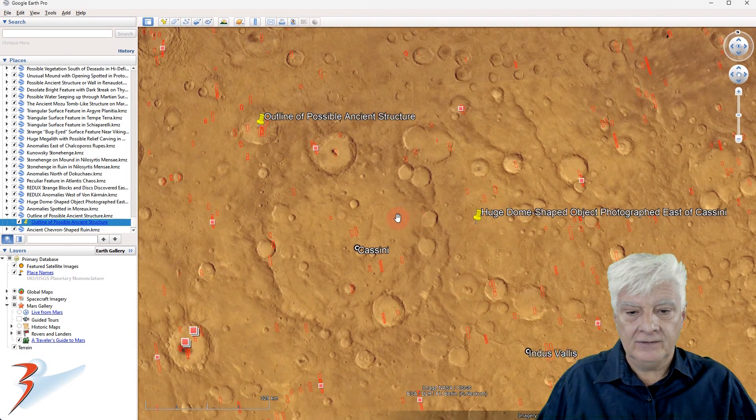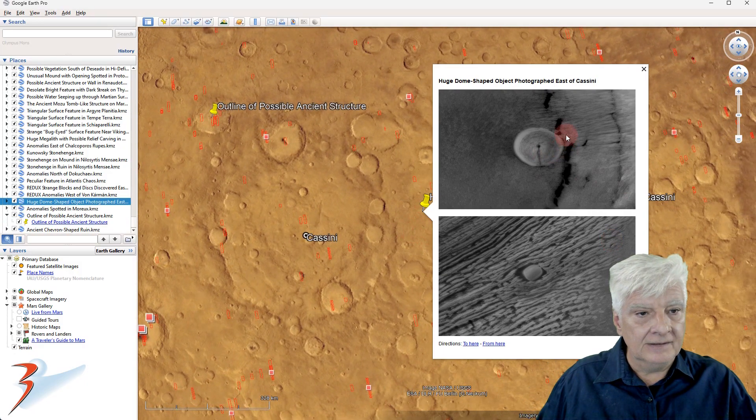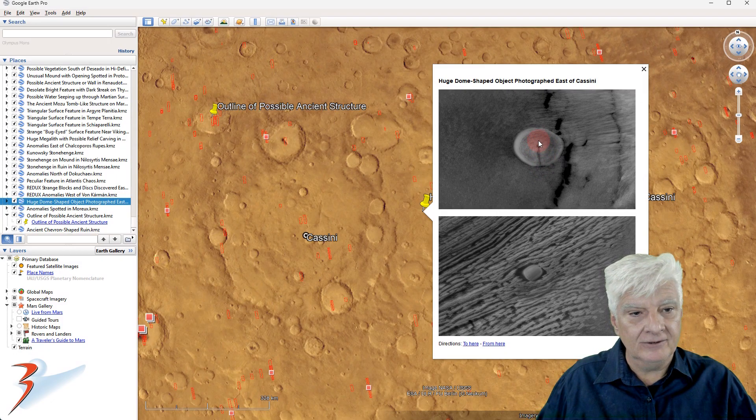Close by to the eastern edge of Cassini, I found this weird dome shape. It's strange that it has a hole and a slot, not on one side. It looks almost like a venting hole with smoke coming out — not that that's what it is. And then there's that strange sort of oval object lying there in the cracks on the surface.